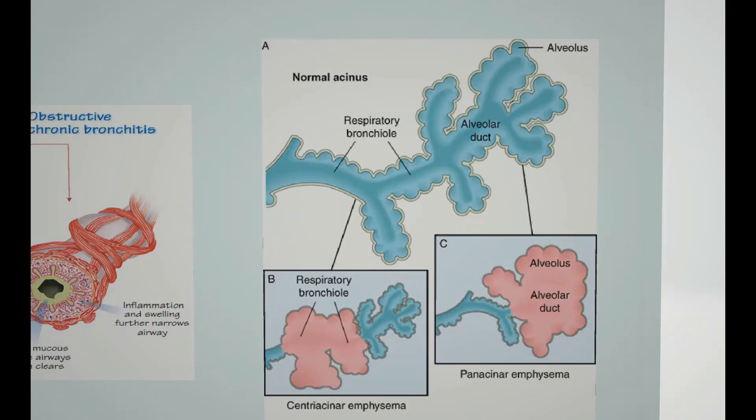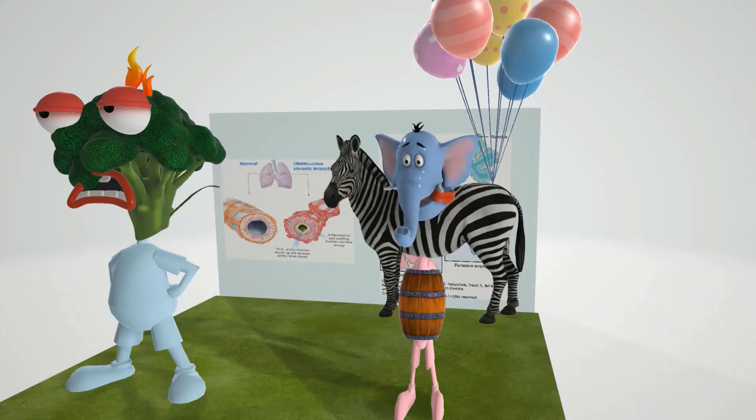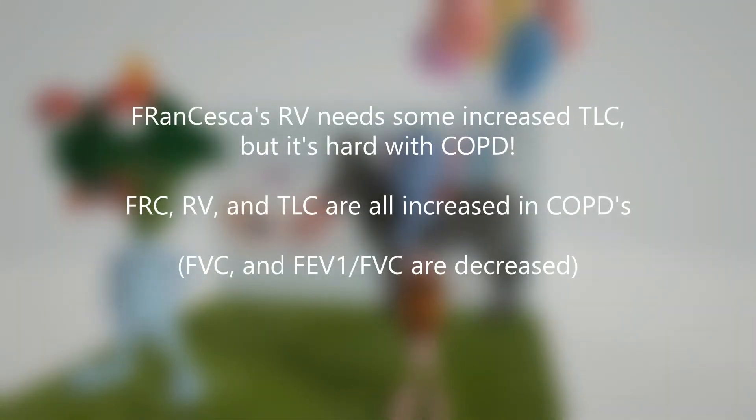Panacinar emphysema typically affects the lower lobes of the lungs. For lab values — and this is true for both obstructive lung diseases, emphysema and chronic bronchitis — FRC, RV, and TLC are all increased. A mnemonic: 'Francesca's RV needs some increased TLC but it's hard with COPD.' FEV1 and the FEV1/FVC ratio are decreased in obstructive lung diseases such as emphysema and chronic bronchitis.